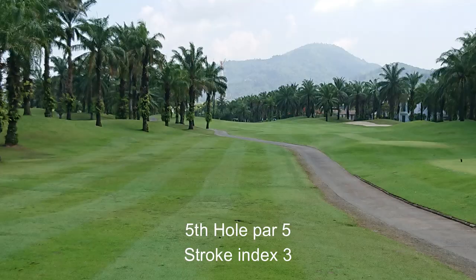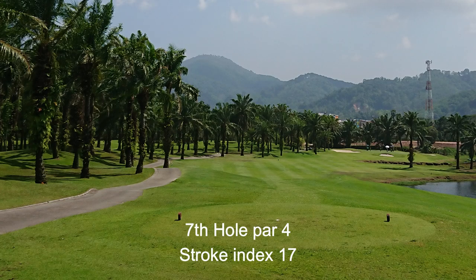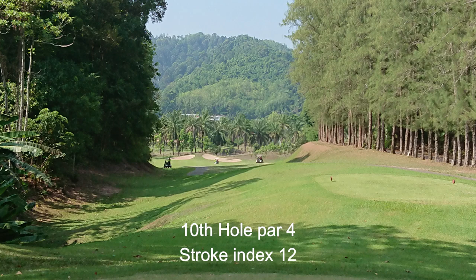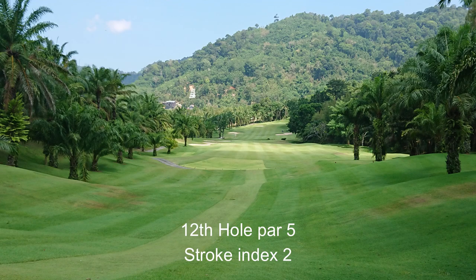Water comes into play on 6 of the first 7 holes on the front 9. Lock Palm fairway landing areas are fairly generous, but the tightly routed layout requires you to keep firm control of your game, with wayward shots almost always punished by the water. The first 3 holes at Lock Palm meander alongside the signature Crystal Lake, a massive 48 acres in size, quarried during the tin mining days — it is the largest body of water in Fukit. Anything hit right off the tee on the first 3 holes will almost certainly find the lake.